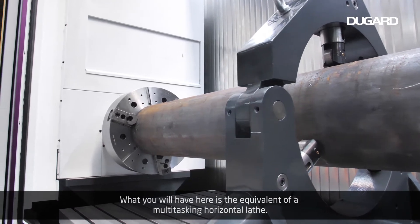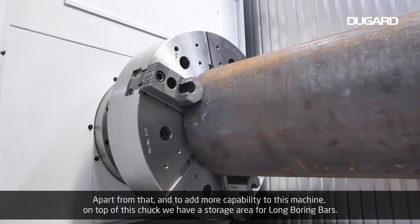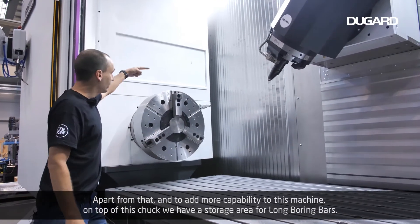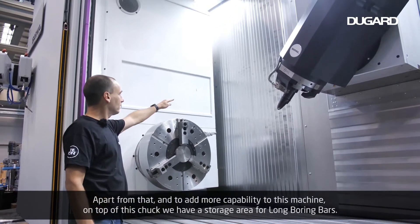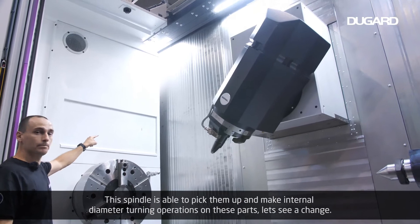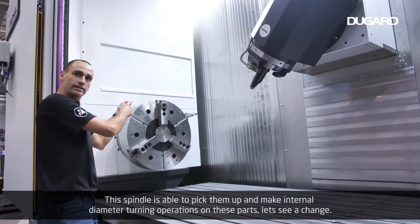What you have here is the equivalent of a multi-tasking horizontal lathe. Apart from that, and to add more capability, on top of this chuck we have a storage area for long boring bars. This spindle is able to pick them up and make internal diameter turning operations on these parts.